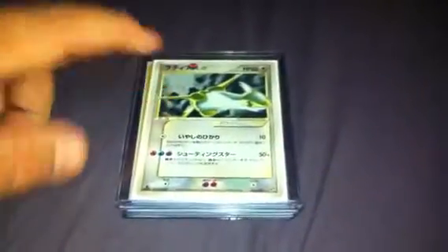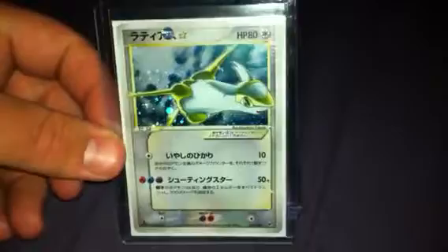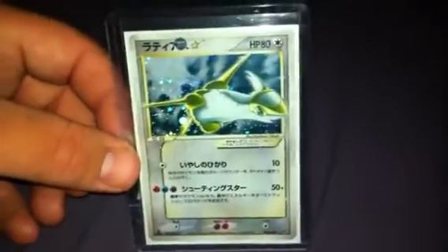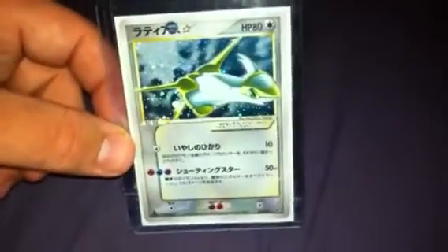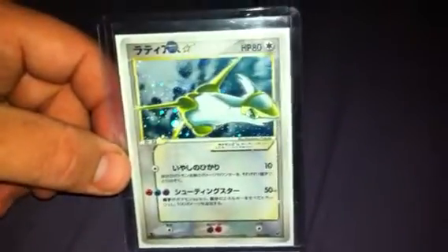Anyway, Latios Gold Star — awesome card. Japanese. This is probably for trade if I'm honest. It's Gold Star and obviously I'm collecting Gold Stars, but because it's Japanese, I probably don't have any use for it. So yeah, that's possibly for trade.